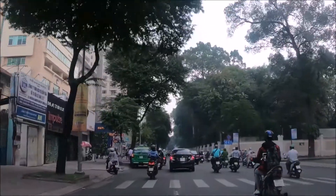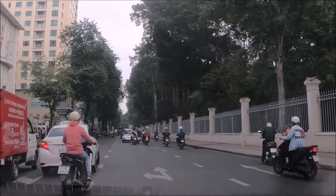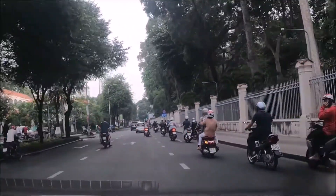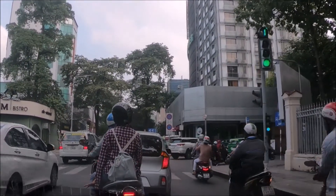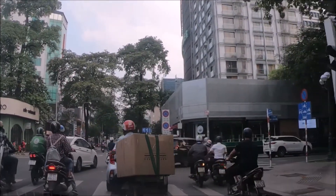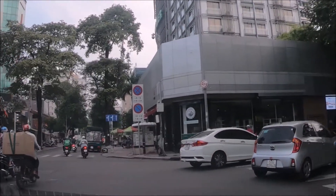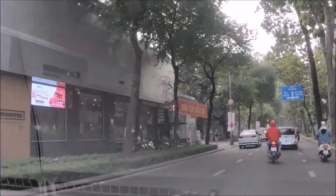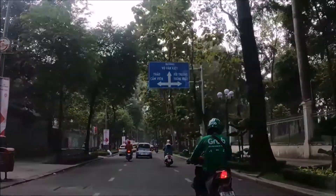The Independence Palace, also known as the Reunification Hall, is a historical landmark building in Ho Chi Minh City. It was designed by architect Ngo Viet Thu and reconstructed in the 1960s. The Independence Palace has an area of 120,000 square meters with four gates. The main gate is located at 135 Nam Ky Khoi Nghia, Benton District 1.